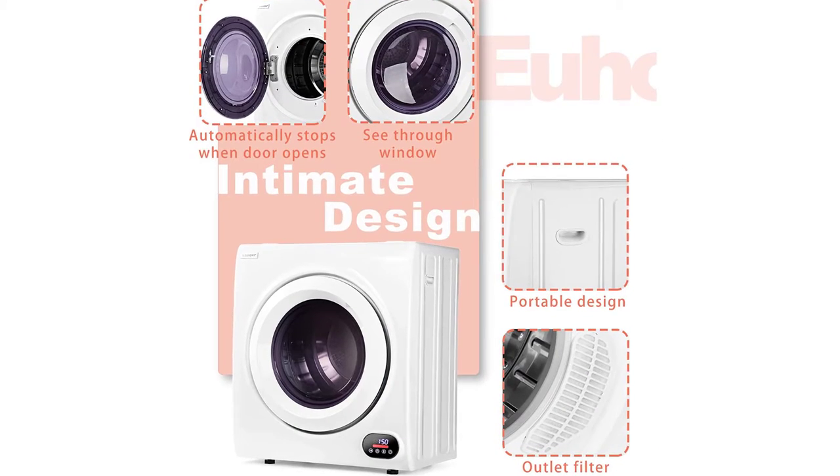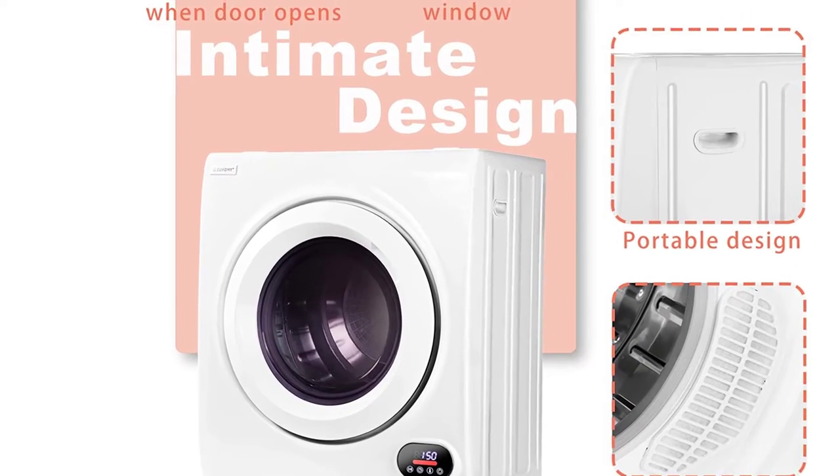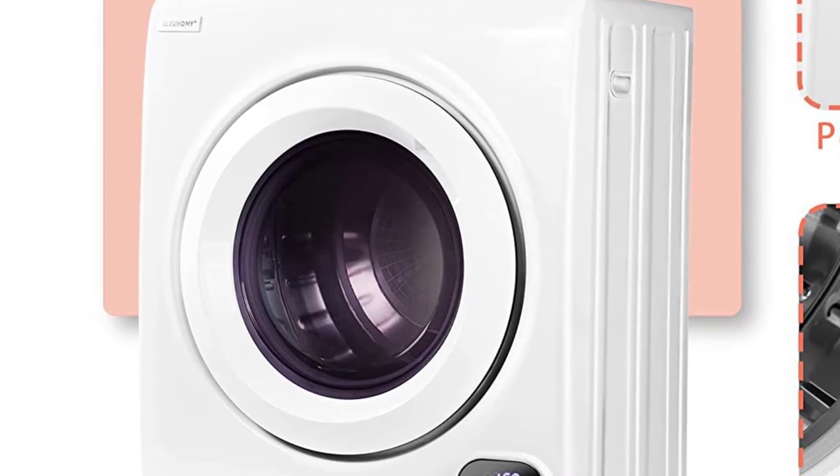You can vent the Yuhami Compact Dryer indoors if you wish, but first you need to buy a venting kit and connect its detachable vent hose via the exhaust connector. Alternatively, you can redirect the vent outside through a door or window.